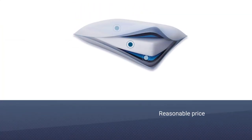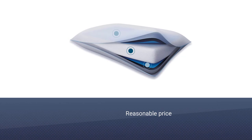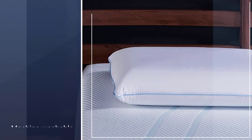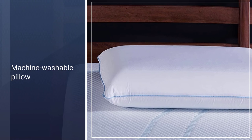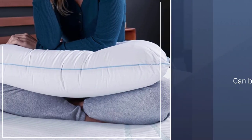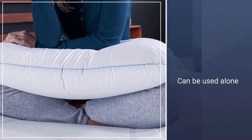The pillow's foam filling molds to your head and neck and offers medium support, year after year. If an issue does come up, the pillow has a limited 5-year warranty. The pillow comes with a machine washable, zip-close cover to keep your pillow in top shape. It can be used alone or under your own pillowcases.